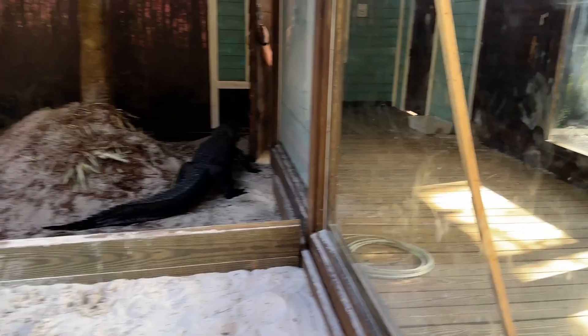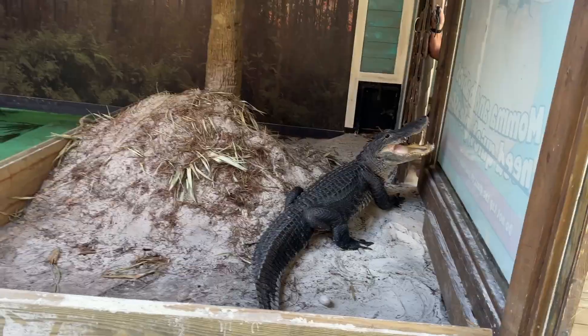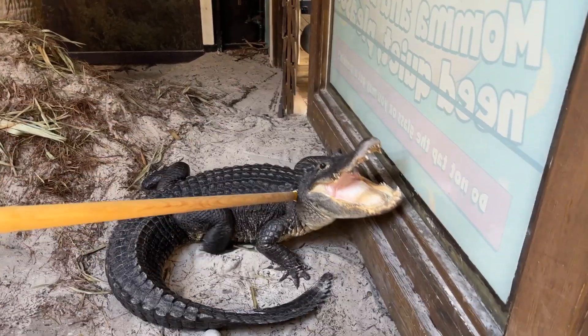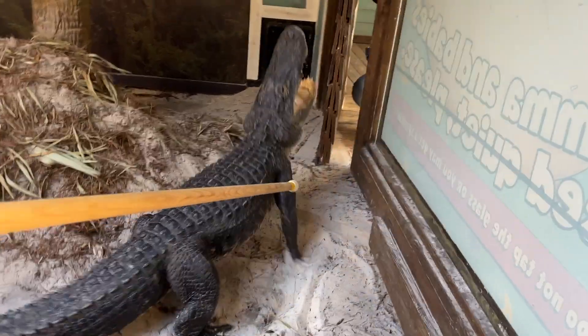So Danny's going to distract on one end. She almost got out the door last time.